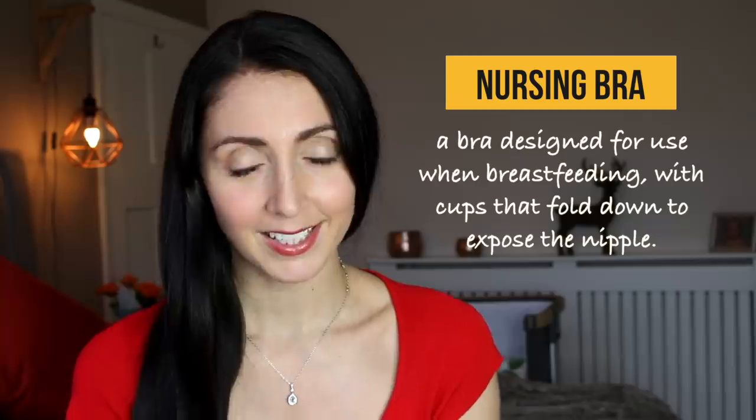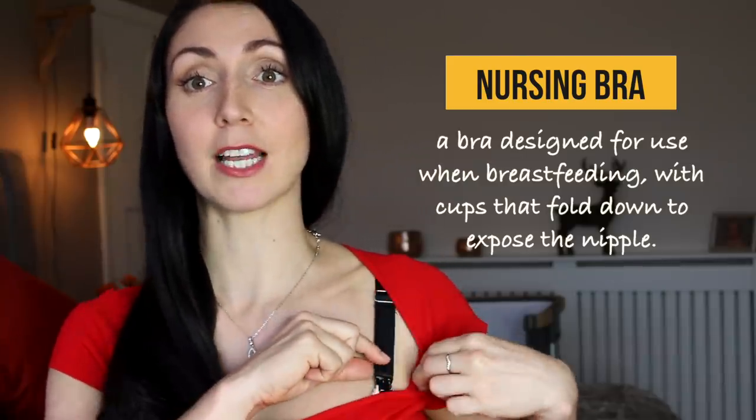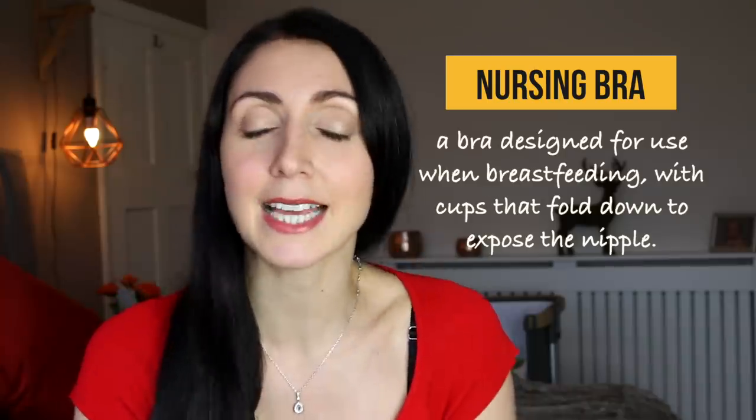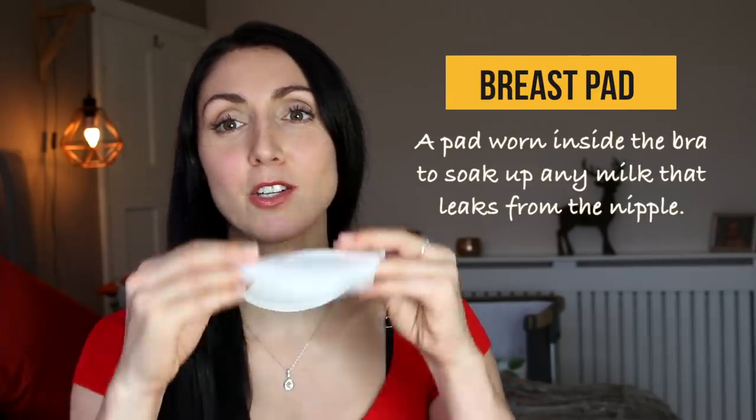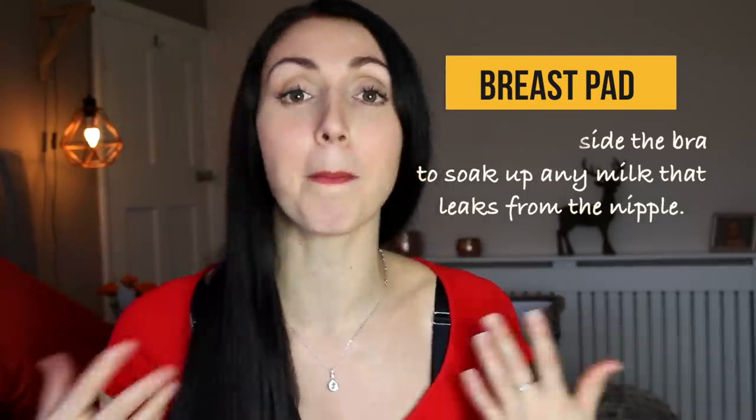If breastfeeding, the mum will also experience engorged breasts — when your breasts are so full of milk that they become hard, painful, and swollen, easily relieved by expressing or breastfeeding. If you've chosen to breastfeed you'll wear a nursing bra — bigger than ordinary bras with special clips for easy nipple access. Inside the bra you'll need breast pads: absorbent pads that catch milk leaks so you don't ruin your clothing.